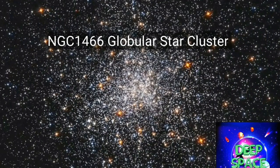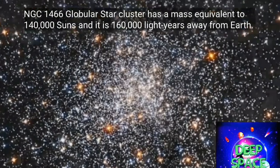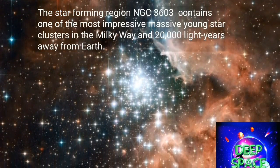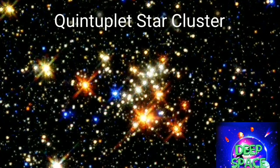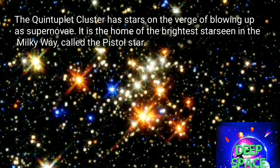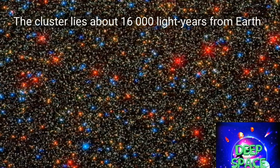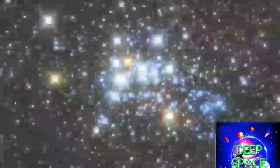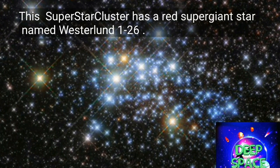NGC 1466 is a globular star cluster with a mass of about 140,000 solar masses and an age of around 13.1 billion years. NGC 3603 is one of the most massive young star clusters in the Milky Way Galaxy. The Quintuplet Cluster hosts blue variable stars like the Pistol Star, one of the most luminous known stars in the Milky Way. Omega Centauri is a massive globular cluster boasting nearly 10 million stars. Star cluster Westerlund 1 is home to some of the largest and most massive stars known.